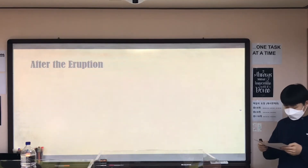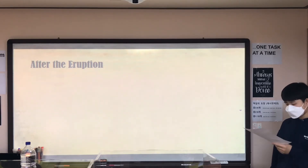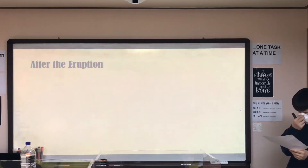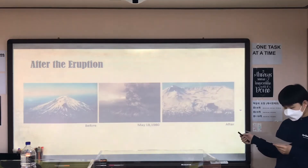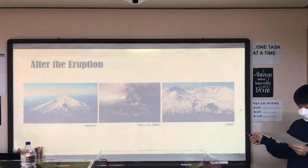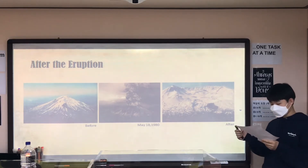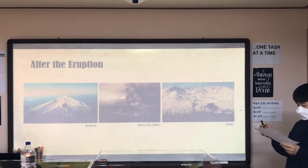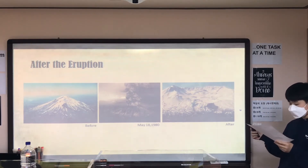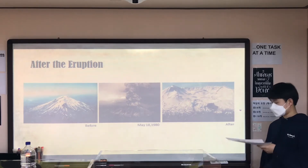This deadly eruption is the most deadly volcanic eruption in US history. Because of the eruption, about 57 people lost their lives, and many people lost their homes. Also, the tragic incident even changed the shape of the mountain. Mount St. Helens lost approximately 1,000 feet during this blast, and the peak of the mountain was gone.